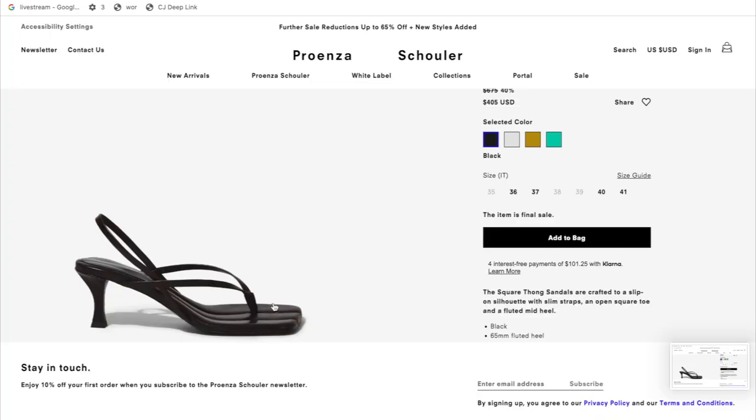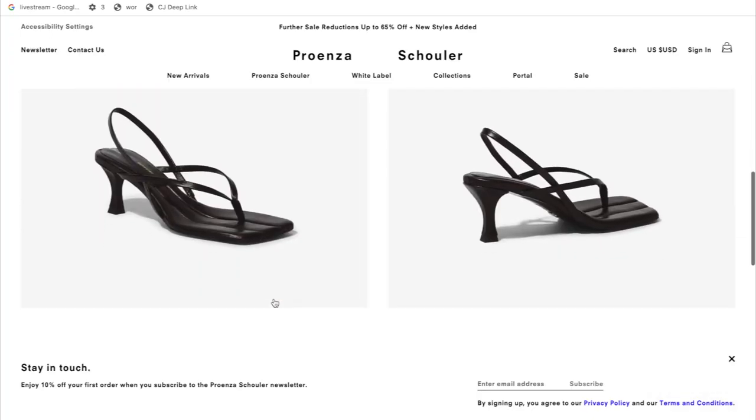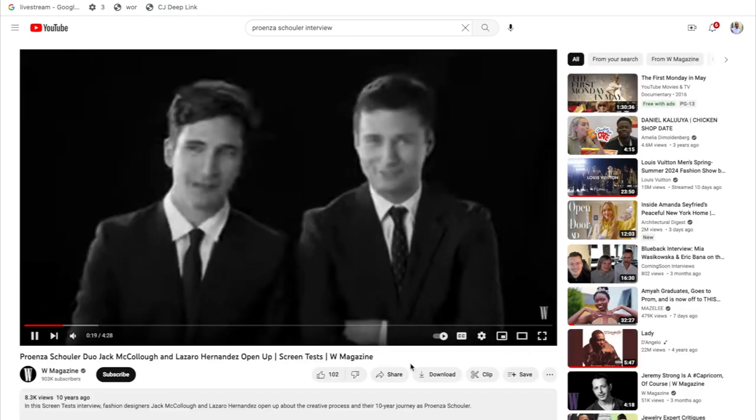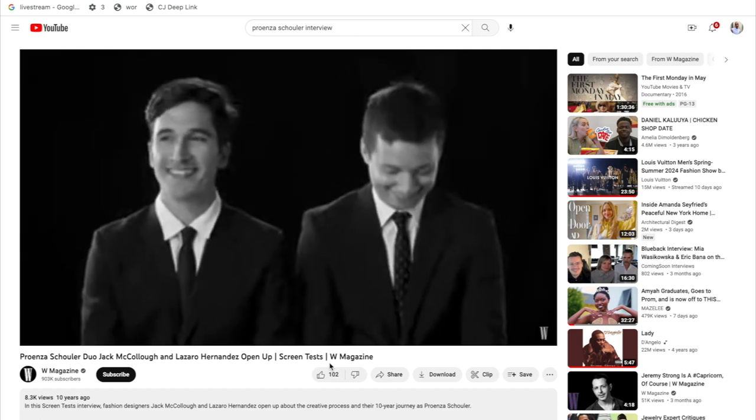So I was in Paris and I really, really wanted these Parenza Schooler heels — if you've seen my first Paris vlog, you already know this story. Parenza Schooler is an American brand owned by two guys, and the name comes from their grandmothers' maiden names. I thought it was owned by a woman this whole time — how ignorant of me. I've been following them for years, although I don't own many Parenza Schooler pieces. I did go to a sample sale and got one little shirt that I always get a compliment on. For the most part I'm a sneaker person, and if I'm going to wear a heel, I want it to be comfortable.